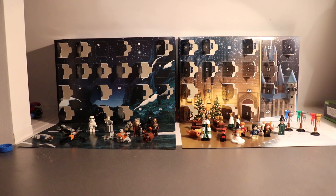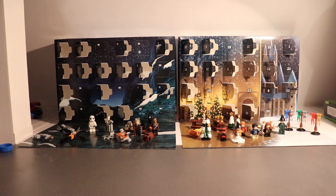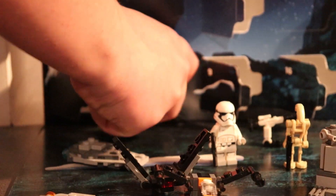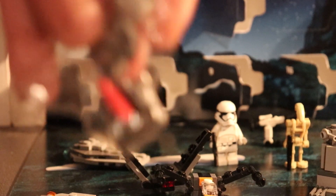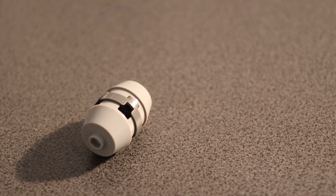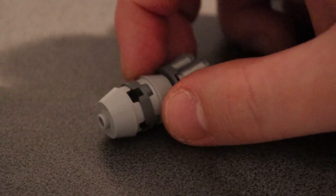First off is Star Wars, of course. So here is Star Wars day number seven and let's see what's inside. And it's another mini build.